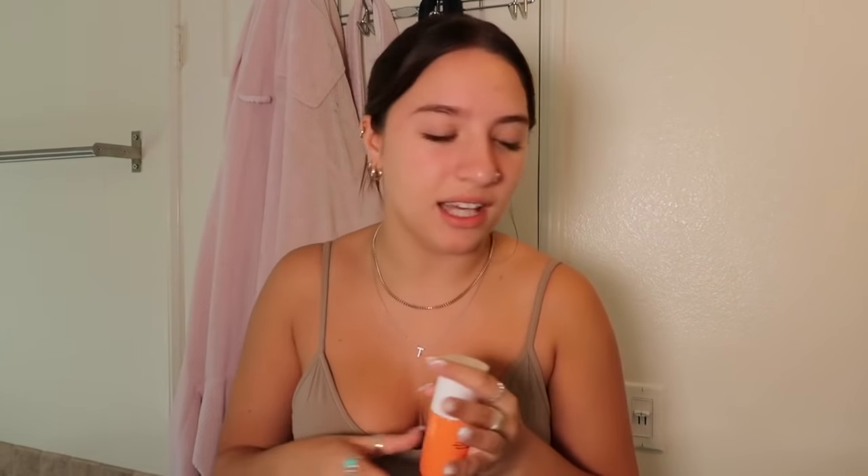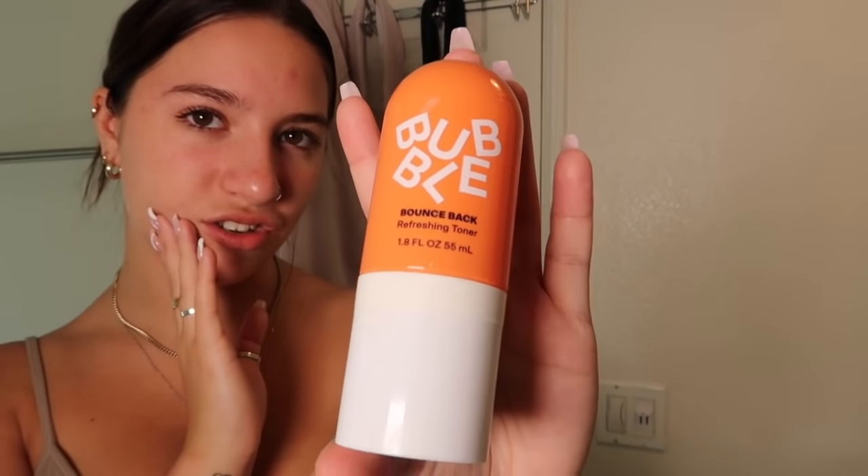So the next thing I'm going to be using is the toner — this is the Bounce Back Refreshing Toner, and what I love about this is that it's a spray. They also have the Break Even Balance Toner that you put on a little pad and rub around, but this is so convenient. My whole skincare routine takes five minutes. You only need a few steps — you do not need a whole list of things. I was using other skin products that were breaking my skin out, but now I realized less is more.